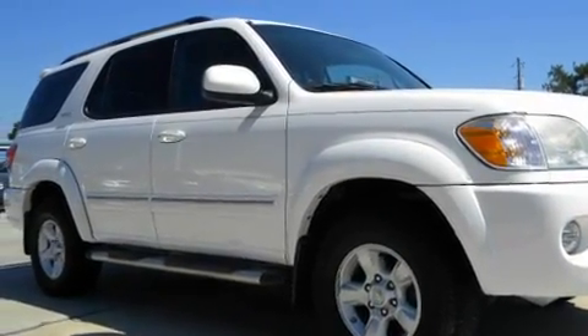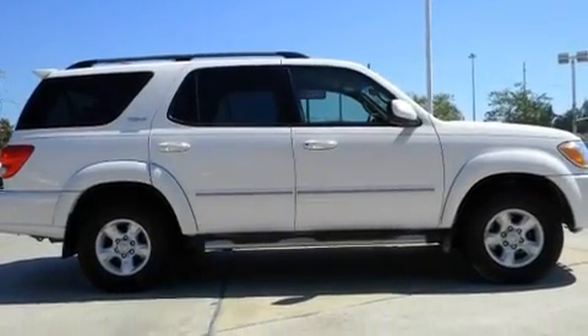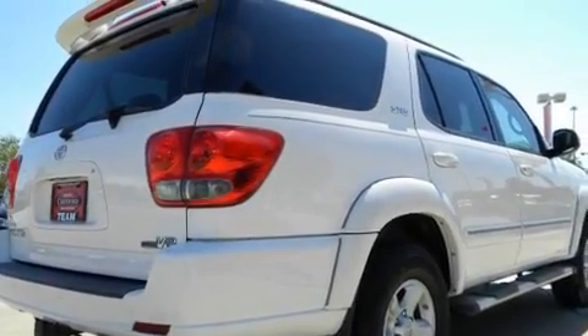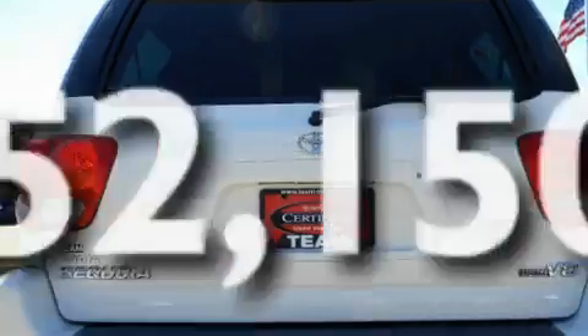Its top features include dual power seats, a split folding rear seat, cruise control, a security system, privacy glass, a stability control system, an anti-lock braking system, dual airbags, a rear window defroster, and this vehicle has fewer than 53,000 miles on the odometer.